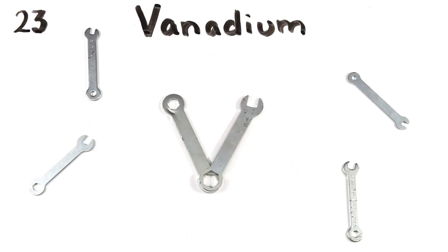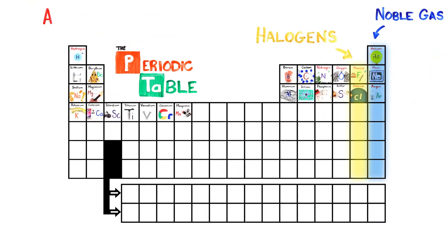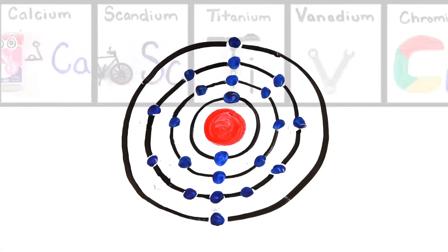Scandium, titanium, vanadium, and chromium, and manganese — this is the Periodic Table, noble gases are stable, halogens and alkali react aggressively, each period will see new outer shells, electrons are added moving to the right.